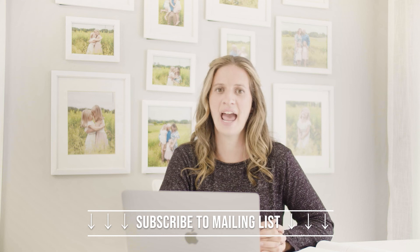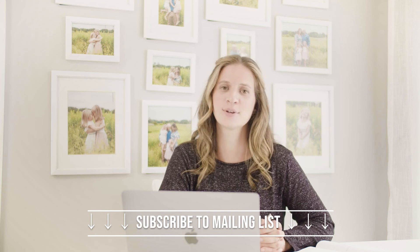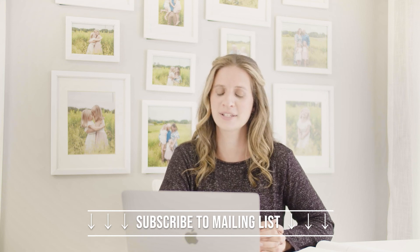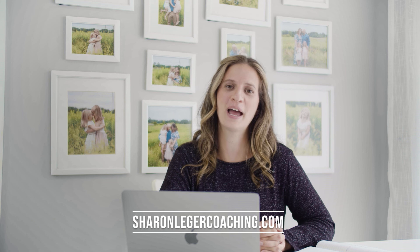Down below in the show notes you will see a link to subscribe to my mailing list. Each week I send out personal growth tips for busy moms that can be consumed and implemented in two minutes or less, so if that sounds interesting be sure to toss your email address on there. You can also follow along between episodes on Instagram at Sharon Legere Coaching, and my website is SharonLegereCoaching.com — that's where you can find more about me and the services I offer. I hope you have a great 2022, happy new year, and I will see you in 2023. Have a great day, mama. Bye!